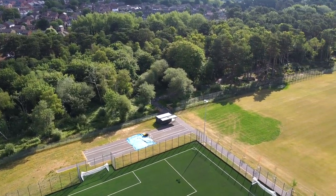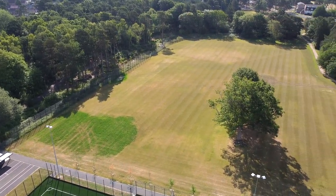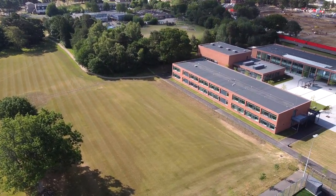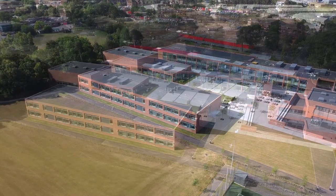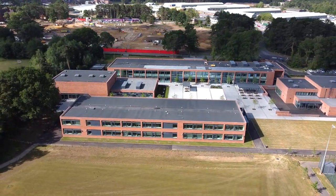Both those spaces are used during PE lessons and for fixtures after school as well and extracurricular clubs. These are the other playing fields — there are three or four other pitches that are going to be marked out in that area. And of course, it also serves as our athletics track.